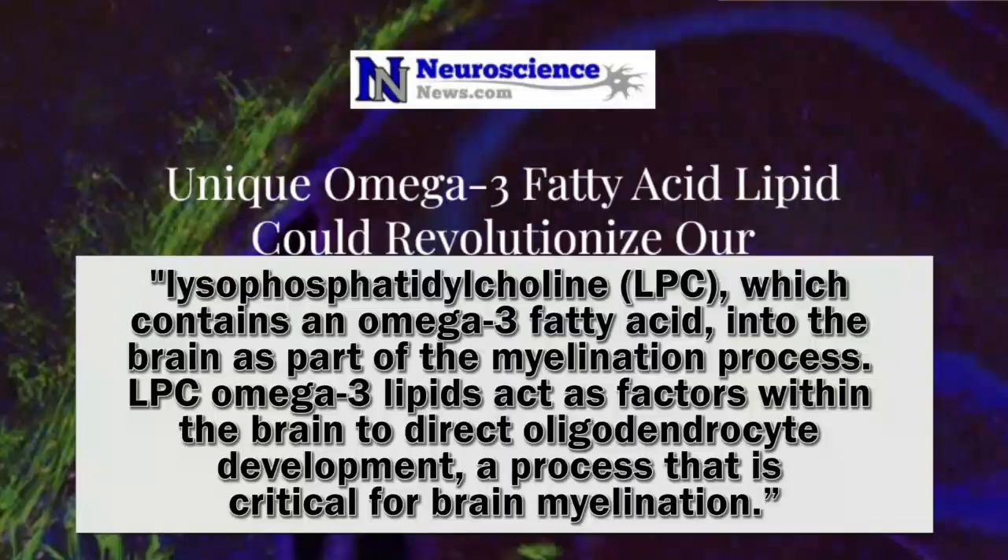People with MS really like protecting our myelin sheaths. They found that the protein transports a lipid, lysophosphatidylcholine, which contains an Omega-3 fatty acid, into the brain as part of the myelination process.